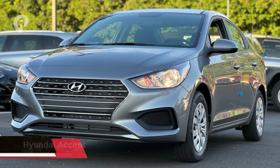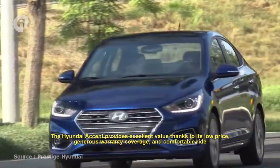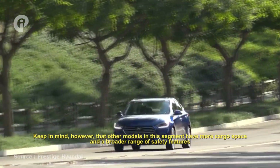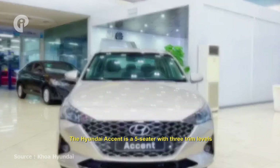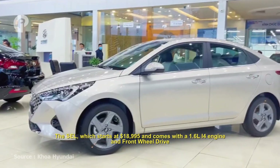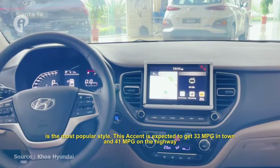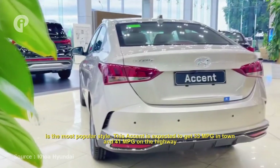Number 4: Hyundai Accent. The Hyundai Accent provides excellent value thanks to its low price, generous warranty coverage, and comfortable ride. Keep in mind, however, that other models in this segment have more cargo space and a broader range of safety features. The Hyundai Accent is a five-seater with three trim levels. The SE, which starts at $18,995, comes with a 1.6-liter I4 engine and front-wheel drive as the most popular style. This Accent is expected to get 33 mpg in town and 41 mpg on the highway.